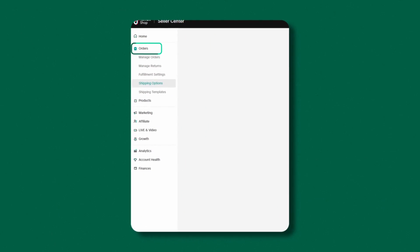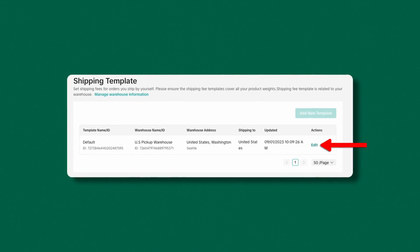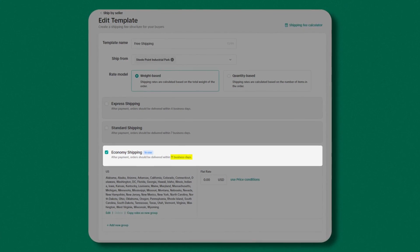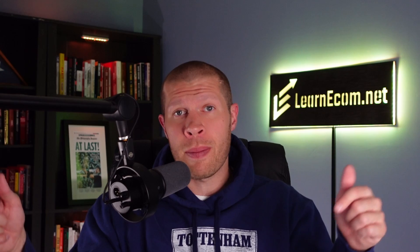You also need to go to the Orders tab again, then to Shipping Templates, and create a new shipping template or edit the current one to include economy shipping. That's going to allow your packages to be delivered to the customer in 11 days, which is the longest possible time allowed on TikTok Shop currently. Once you have all this set up and you've connected AfterShip to your Shopify store, I also recommend checking your first few orders manually — maybe two to three — just to make sure everything's connected and running smoothly.